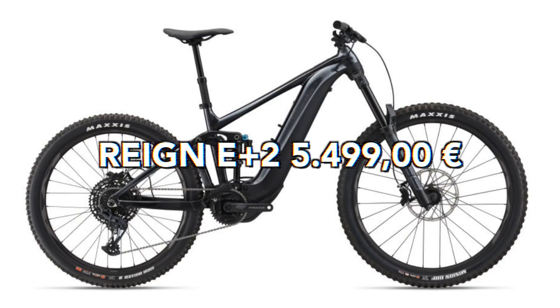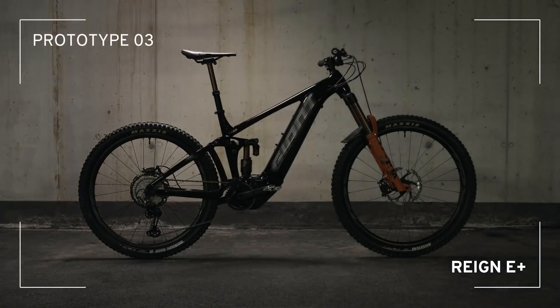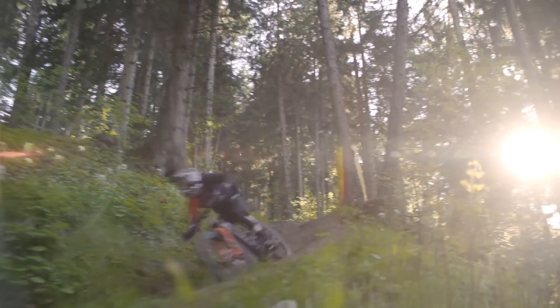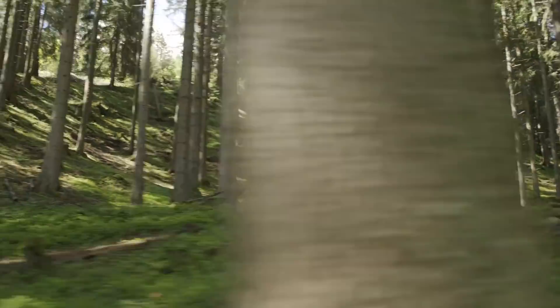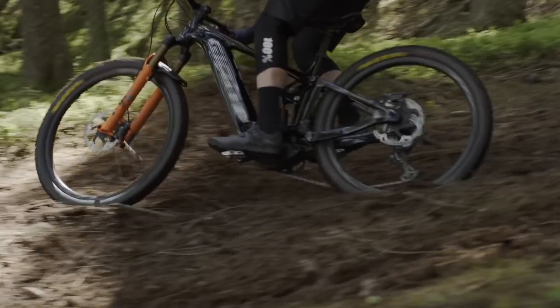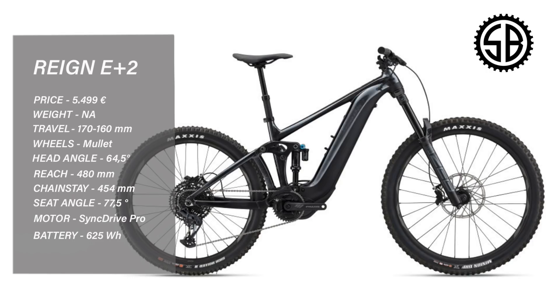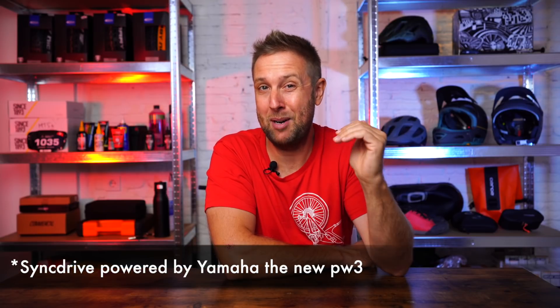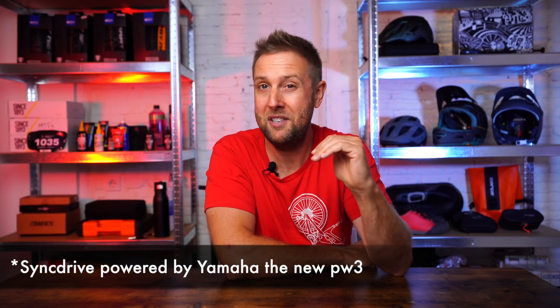Now onto the bike shop enduro e-bikes. Giant Reign E Plus II, 5,499 euros. The new Giant is a beast — this is one hell of an update. Rolling on mullet wheels, 170/160mm suspension, Zebs, DPX2, SRAM running gear and brakes, new Yamaha PW3 motor, and a 625 watt battery. Reach in a large 474, chainstay 454, head tube angle 64 degrees. The new Yamaha PW3 is very new with not many reviews out, but in their third edition I think they've probably got it right.